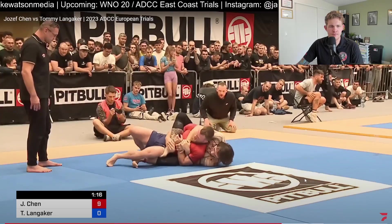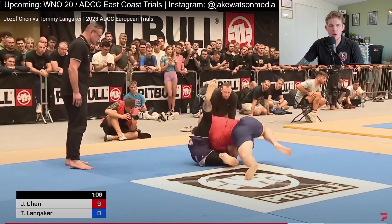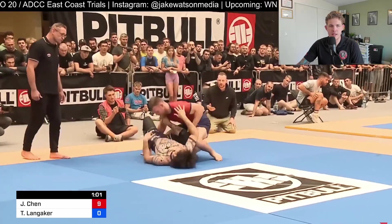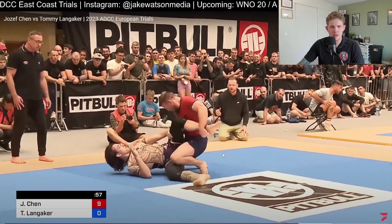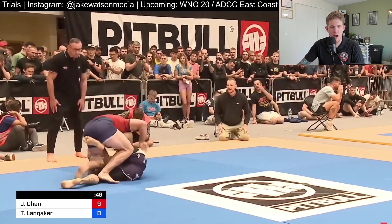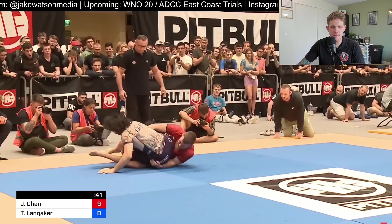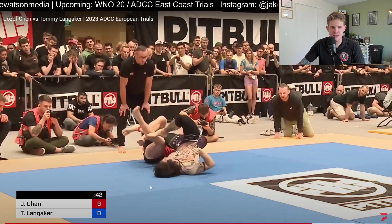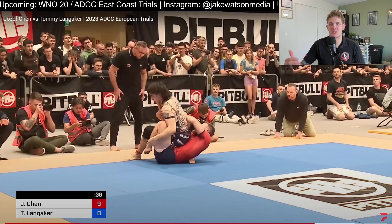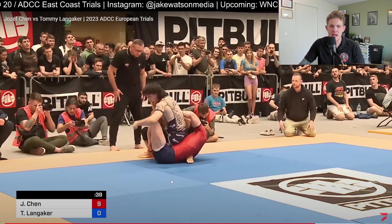Turns it into a fundamental escape — turns, ability to put his back on the mat. Interesting — kind of puts himself in a crucifix on his way out, but turns and ends up on top. Now Tommy Langacker is trying to pass on top, Joseph keeping the feet in front of him. Tommy not employing the same methodologies that Joseph was. You're down on points with a minute left — you're just throwing the kitchen sink at him. It's hard to stay composed; this is the first time Tommy was on top the whole match, in the last minute, down by nine.